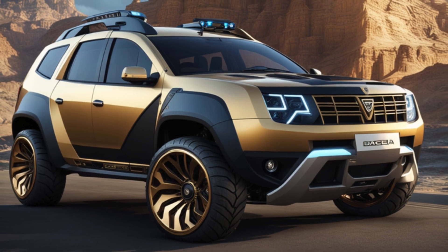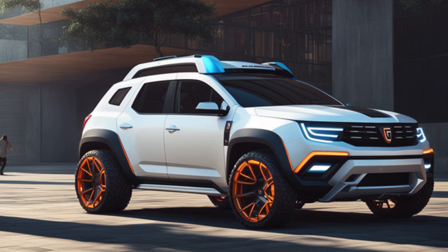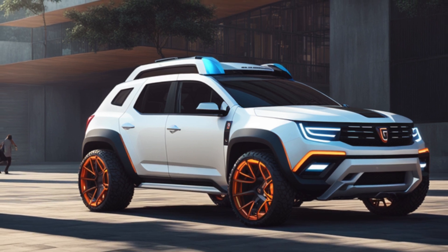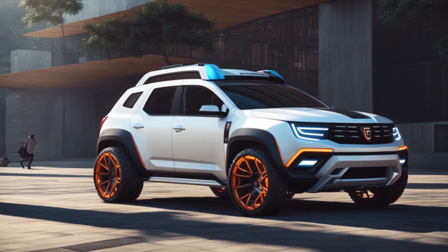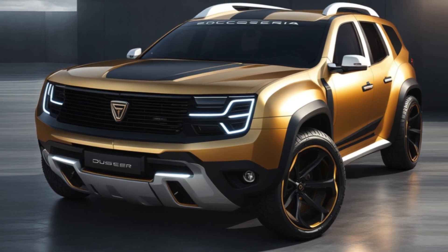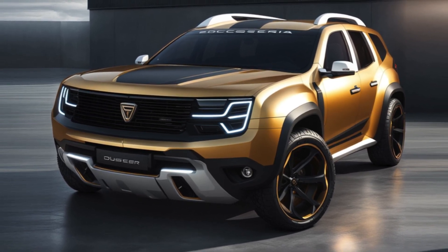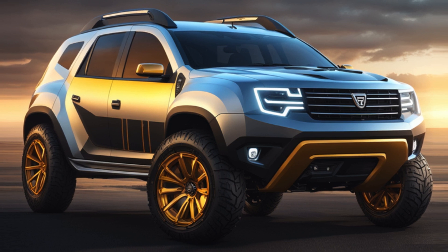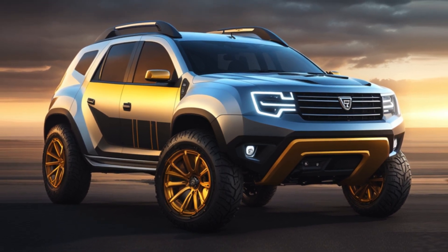It's like a wild stallion on wheels, ready to gallop through the roughest of terrains. They've given this rig a facelift, sporting a mean and aggressive look that says, 'I ain't messing around.' With a beefier front grill and snazzy headlights that'll cut through the darkness like a hot knife through butter, this thing means business. I always like my rides to have a bit of attitude, and this Duster concept certainly delivers.